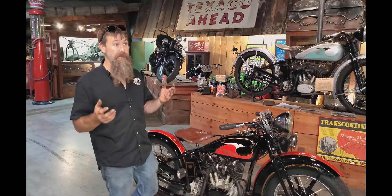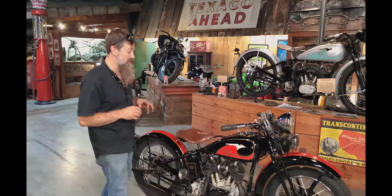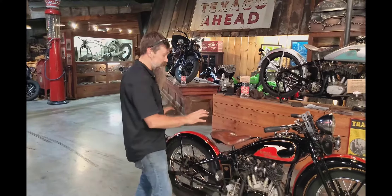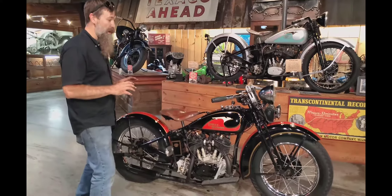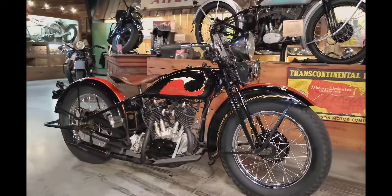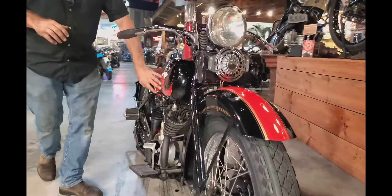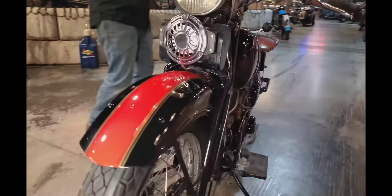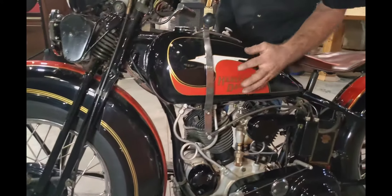In 1933, Harley Davidson only made approximately 3,000 motorcycles total — and just 68 of this particular Model RLD. This bike was restored by my dad in the 1990s. He did a jam-up job and finished it in black and mandarin red.